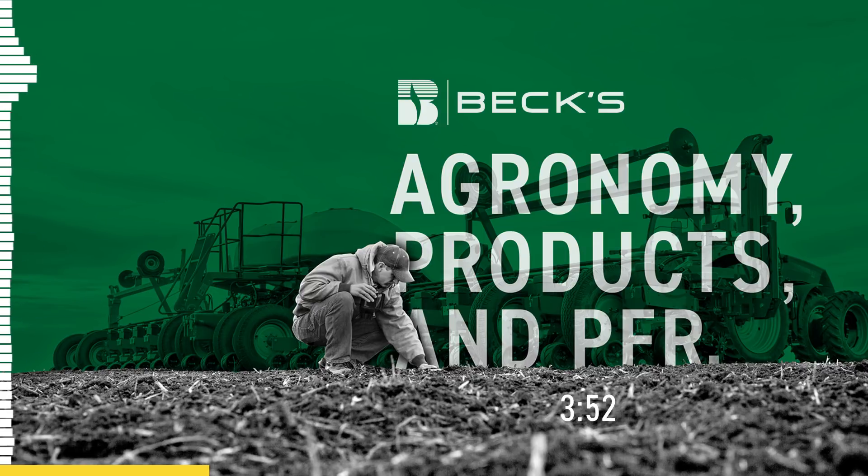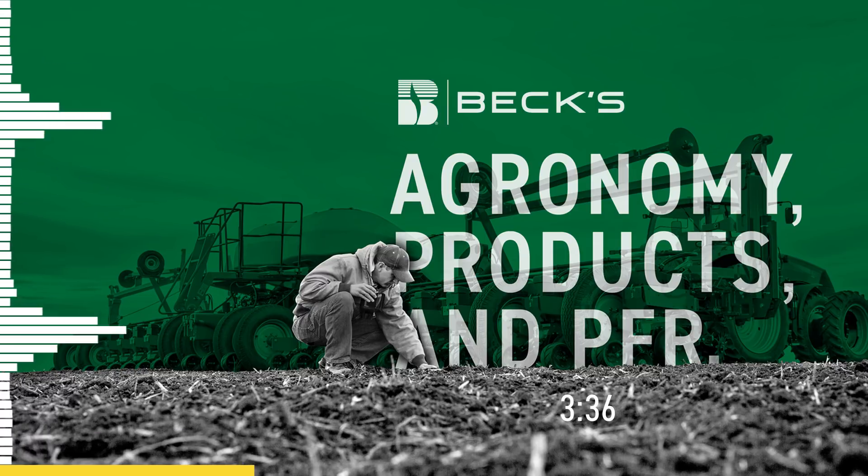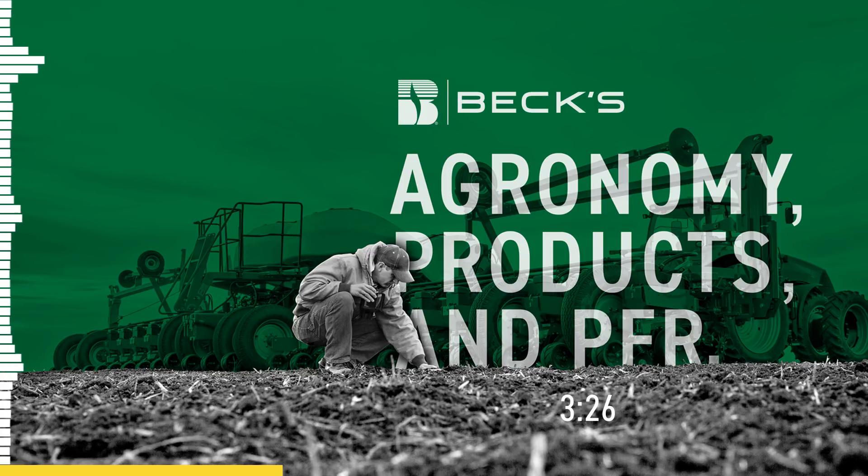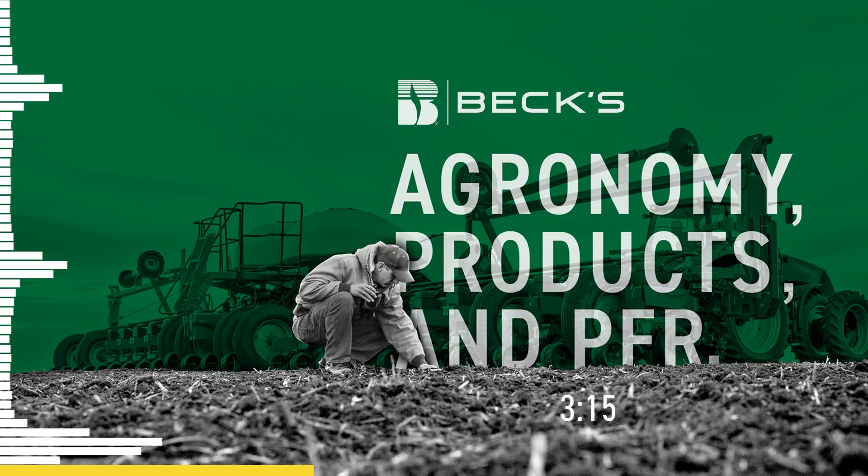Planting date greatly influences how many nodes per plant are produced. Soybeans are photoperiod sensitive, meaning they move from vegetative to reproductive stages based on the length of day or night. After the summer solstice around June 21st, when days start getting shorter, soybeans begin moving into reproductive stages. With early planting, the soybean plant spends more time in vegetative stages, producing more nodes per plant, which is why lower seeding rates are more profitable — there's a cost savings on seed.